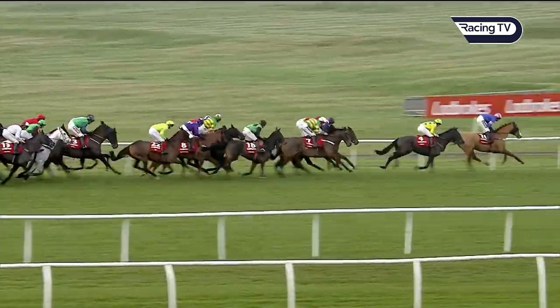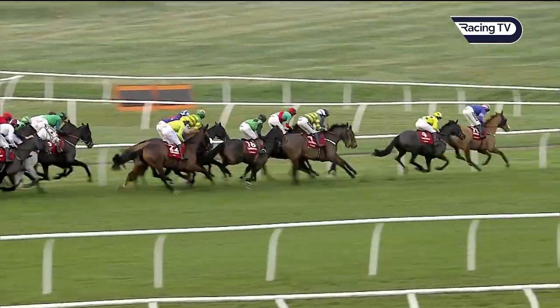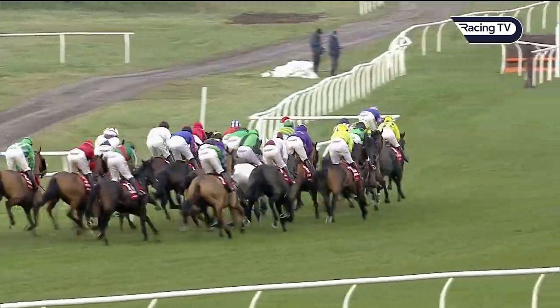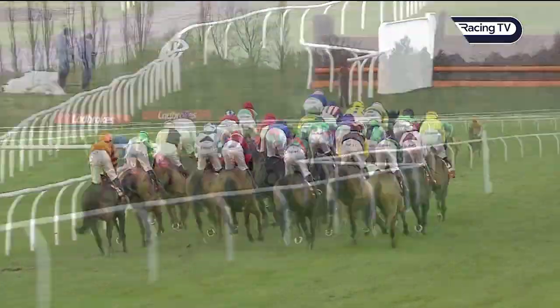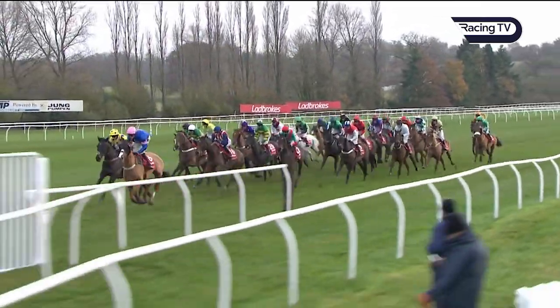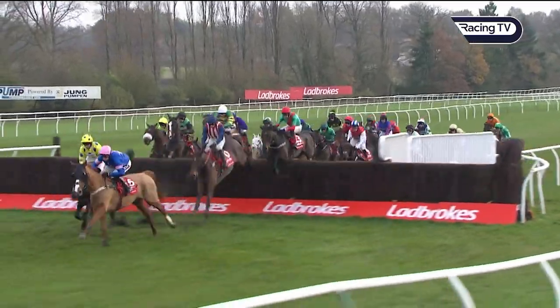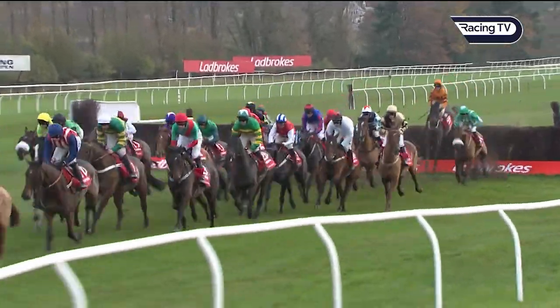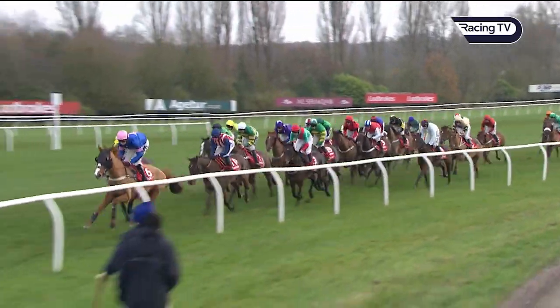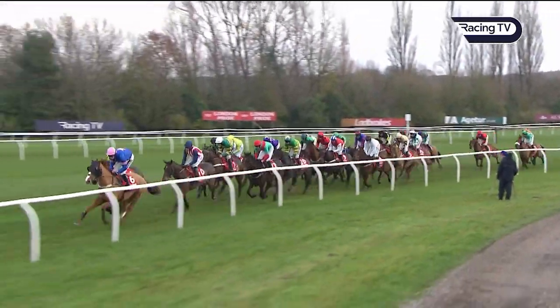They're about two lengths off the leader. Regal Encore and on the blind side, Mr Malarkey in the yellow jacket of Walt. Then comes Boris and Cabaret Queen, and with those is Robins Firth, the first of the ones in red. Elegant Escape and Le Musée are behind these as they take the cross fence, which was number six, and still the back marker is West Approach.